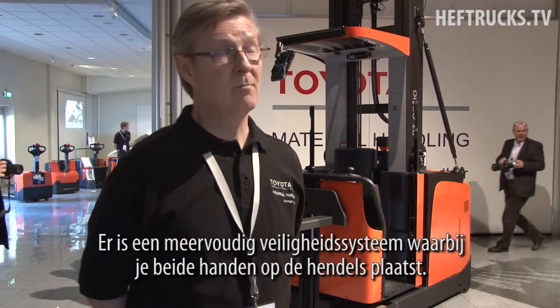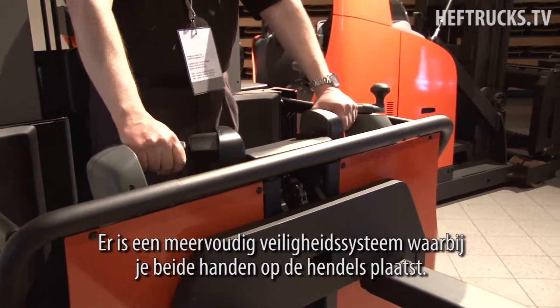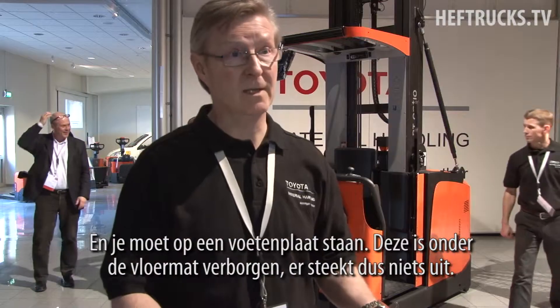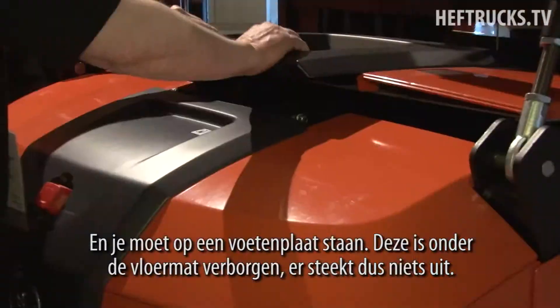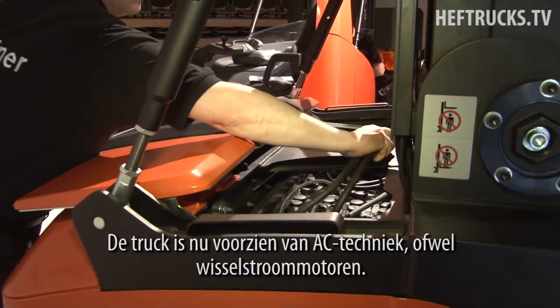We've got a multiple safety system that requires you to put both hands on the handles, and together with that you need to step on a foot plate which is hidden — you can't see it, it doesn't protrude. We've also moved to alternate current motors, which is a change from before.